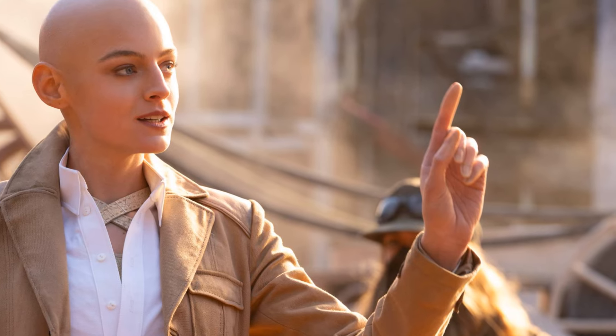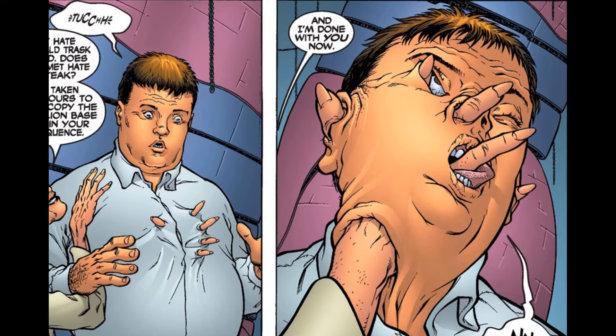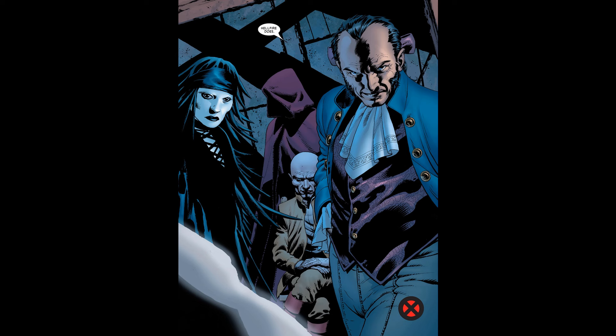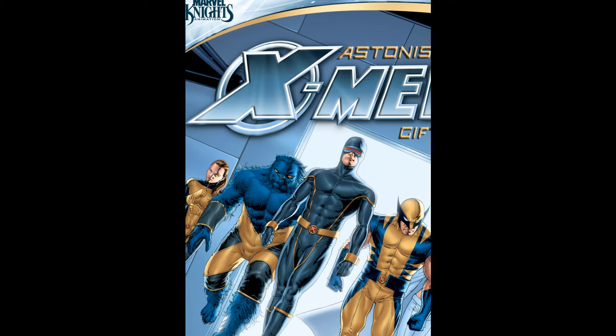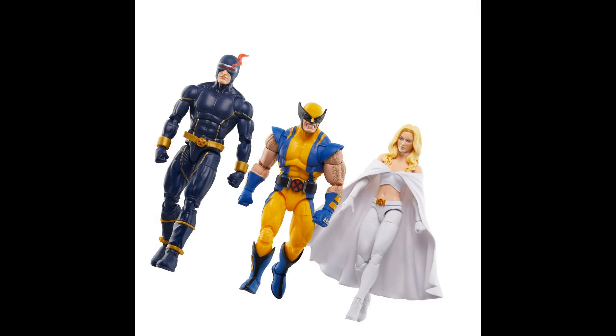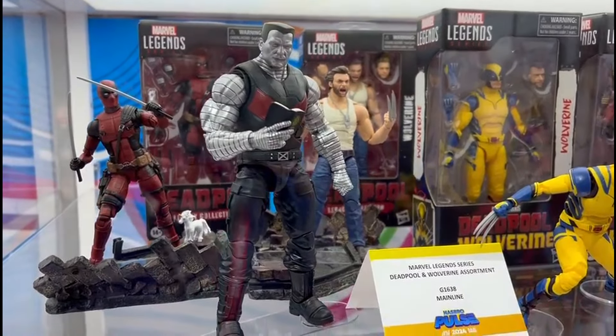One point I really tried to drive home is that I do believe we will get a comic-based Cassandra Nova figure at some point. Grant Morrison's run on New X-Men, which led into Astonishing X-Men, is where Cassandra Nova was introduced. She did show up briefly in the Astonishing X-Men run — I won't spoil it if you haven't read it, but I'd recommend checking it out. Since we're building our Astonishing X-Men Marvel Legends team, we always need to round things out with villains.